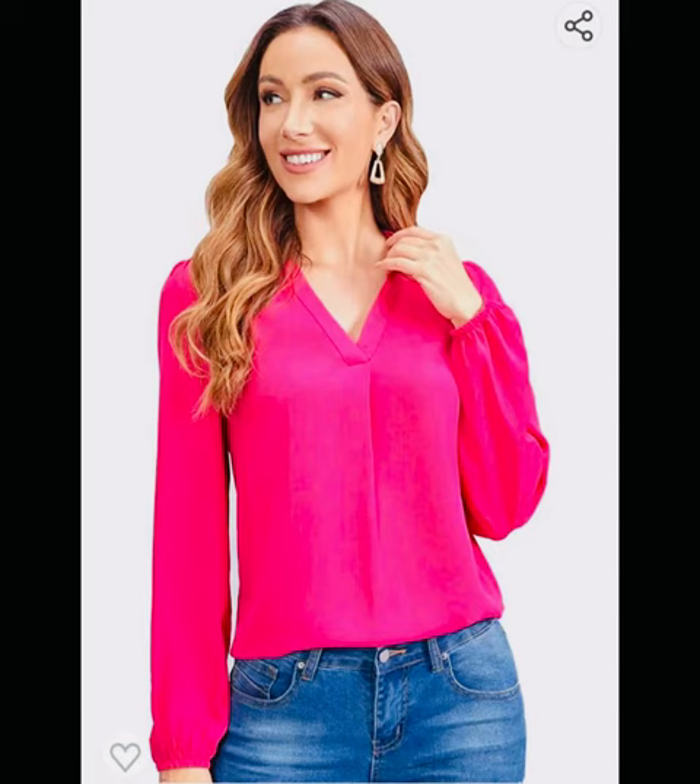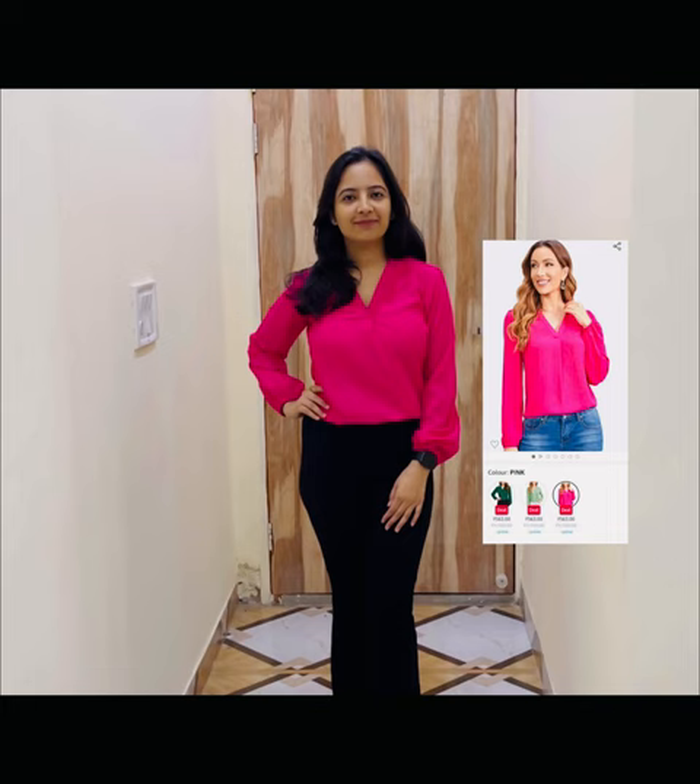This is the second one — a bright magenta colored top. It was for $5.63. Although the material is okay, the popping color is what I like the most. I ordered small size and the fit was good.